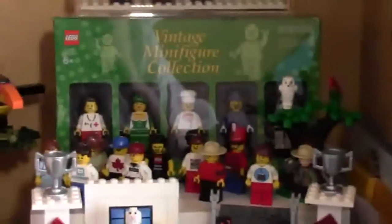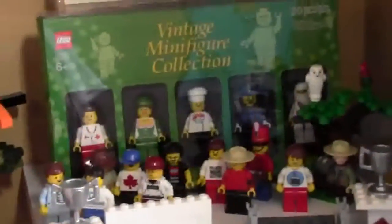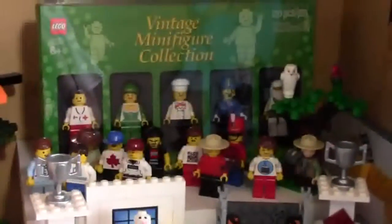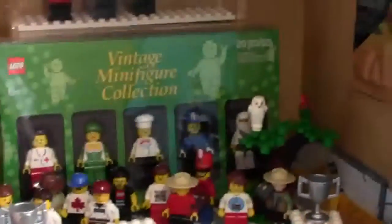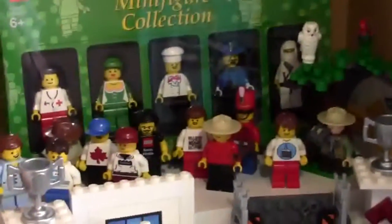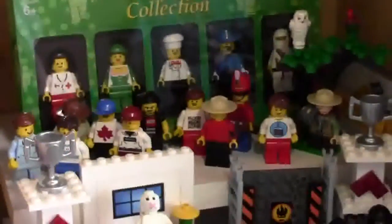We have the LEGO Minifigure Collector Kit from Toys R Us — 2010, maybe; I can't remember the exact date. When you spent $75 in October you got this minifigure kit. It came with five minifigures and they're all a little older.